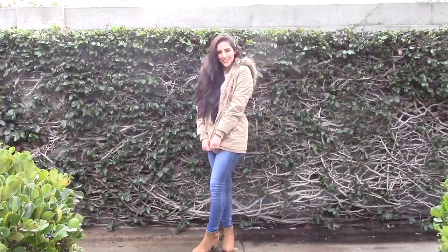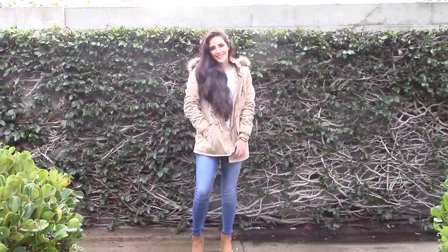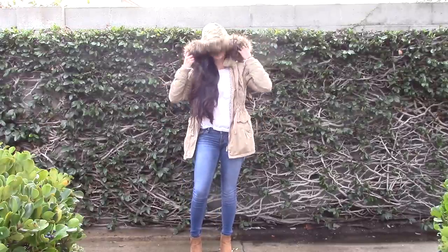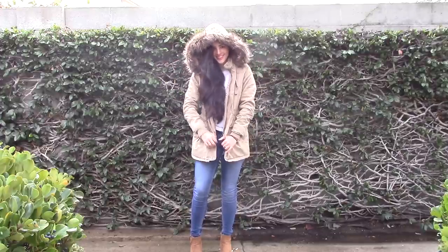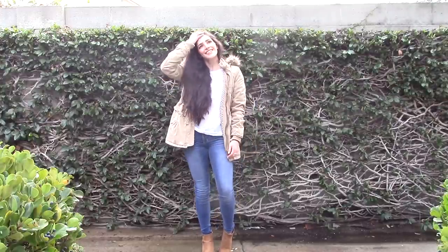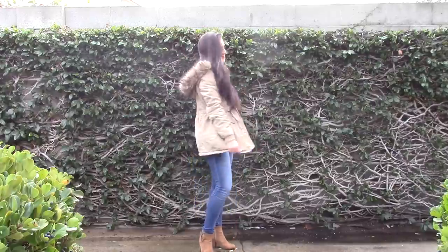This outfit is my rainy day outfit. It hardly ever rains here in Southern California, so I got really excited to wear this. I know it must sound weird to be excited about wearing rainy day clothes, but I just love wearing this tan parka that I got from Paxson. I love that it's so warm and cozy, it has a fur trim on the hood, and it's my go-to jacket for any cold or rainy day.